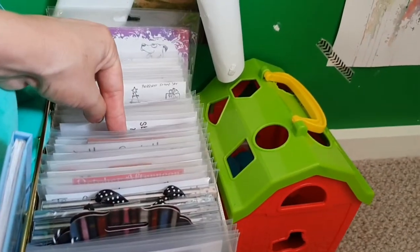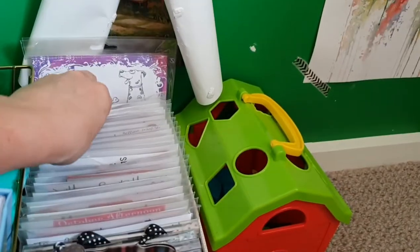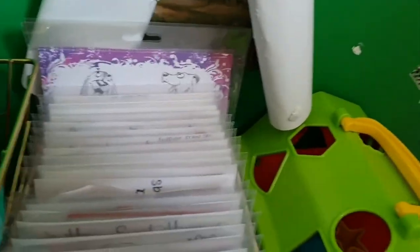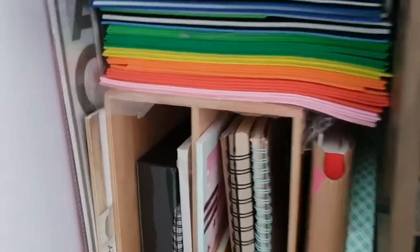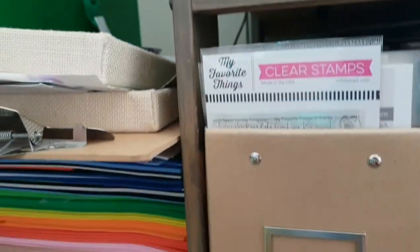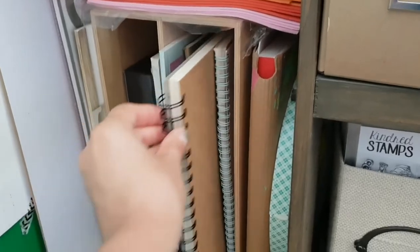I also have an overflow one for Purple Onion Designs cling stamps that no longer fits in the other storage. My son actually just leaves these alone, so score! To the side I have a stack of rainbow colored fun foam, a clipboard great to color on, a white art board I take to the couch, a few art journals, and my roll of double-sided foam tape. Some extra notepads and things are stored vertically.